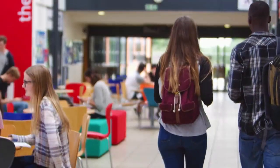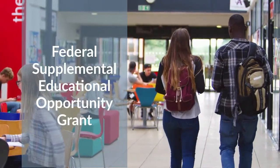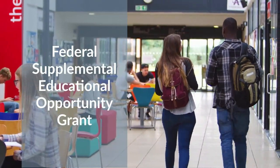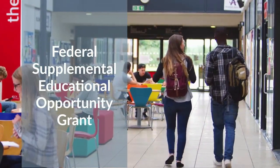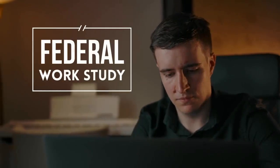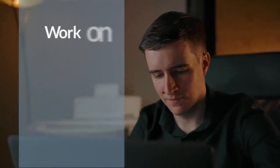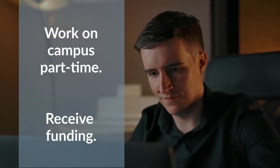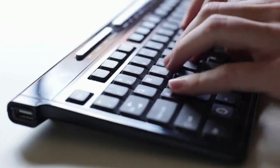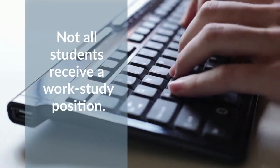Students with the most financial need may also be eligible for the Federal Supplemental Educational Opportunity Grant, which provides an additional amount of aid each year to help with education expenses. The second federal aid program is Work Study. Students eligible for this program work on campus part-time and receive funding to help cover the cost of their education. However, not all students with financial need will receive a federal work study position.